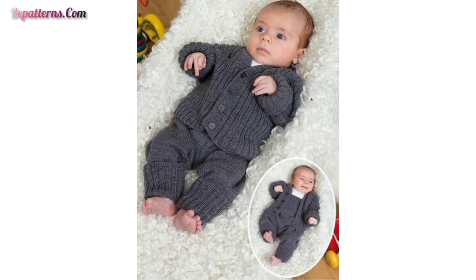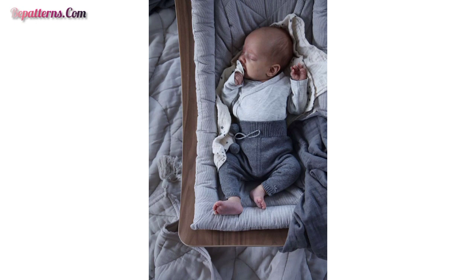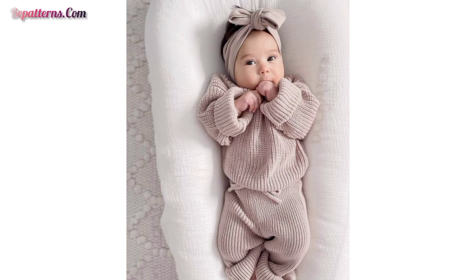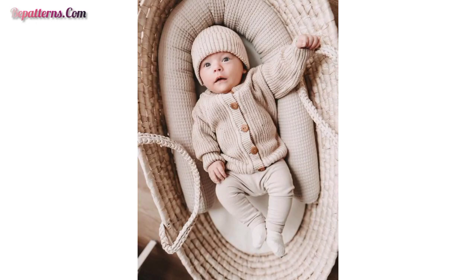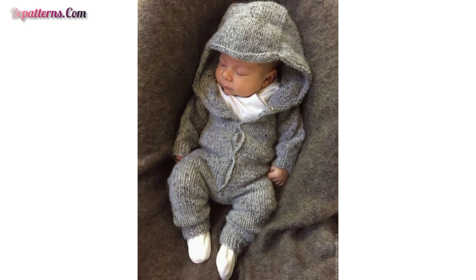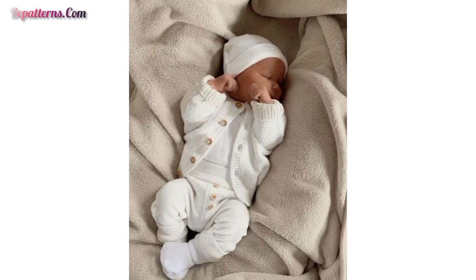You'll find handmade crochet baby dresses for girls with beautiful and elegant designs. Keep your baby warm in winter with beautiful frocks, rompers, and gorgeous dresses. This collection is full of crochet baby girl and boy outfits, including baby dresses, crochet Christmas outfits, and crochet coming-home baby dresses.